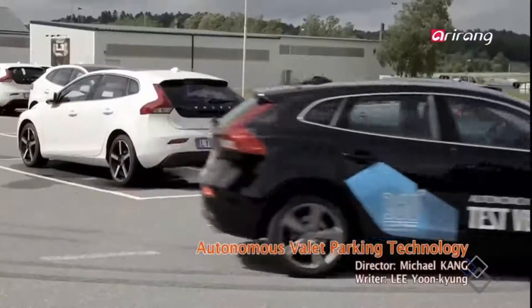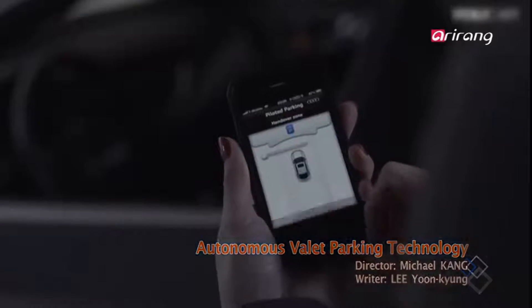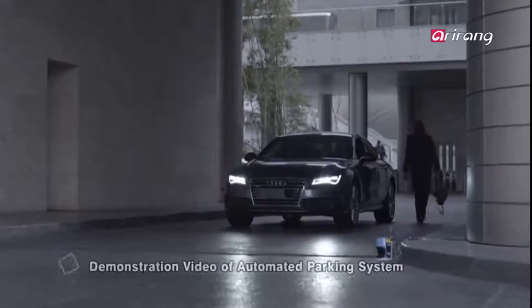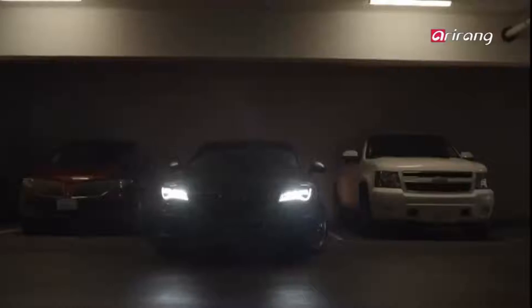A driverless car that finds an empty space to park itself and comes to the place the driver awaits. Let's meet the autonomous valet parking technology that will turn our imagination into reality.